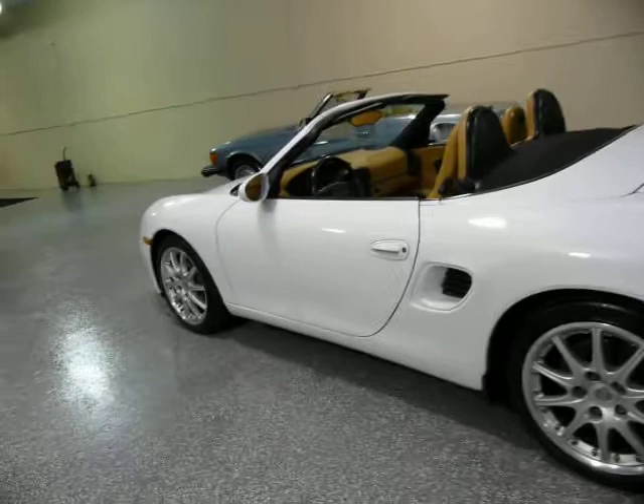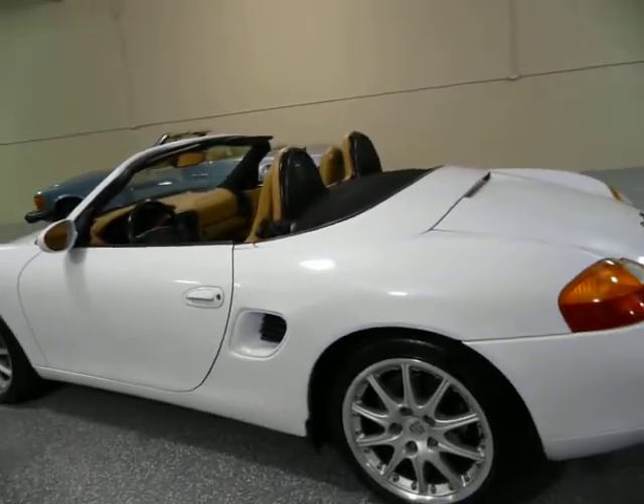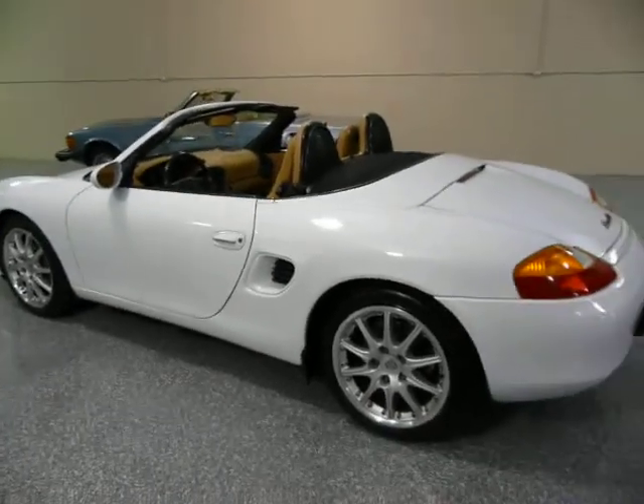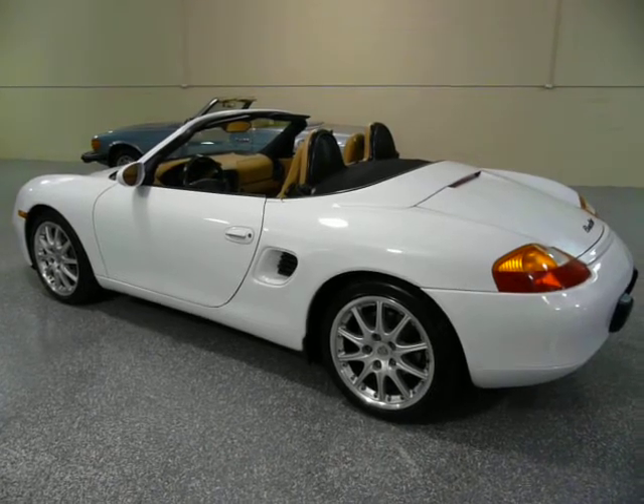The body's in beautiful condition. There's no dings or scratches. The paint's excellent. We actually did not even have to detail this car — we bought it in this condition.